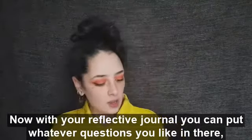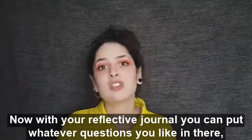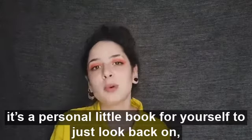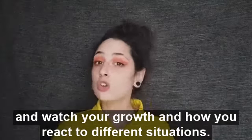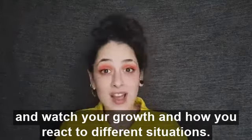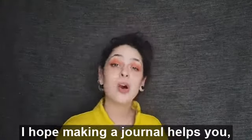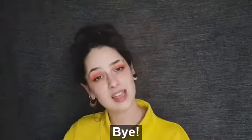With your reflective journal, you can put whatever questions you like in there — it's all about you. It's a personal little book for yourself to look back on and watch your growth and how you react to different situations. I hope making a journal helps you, and I'll see you next week for more Thoughtful Thursdays. Bye!